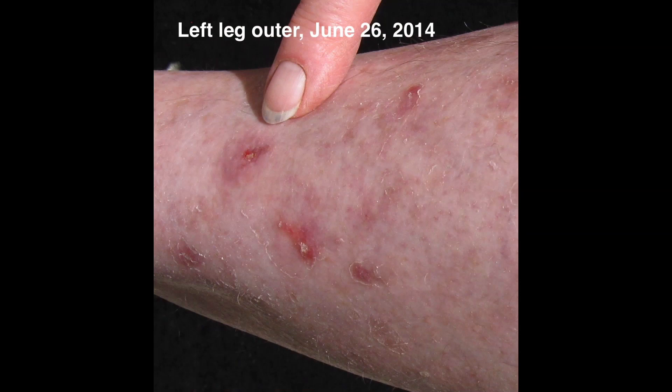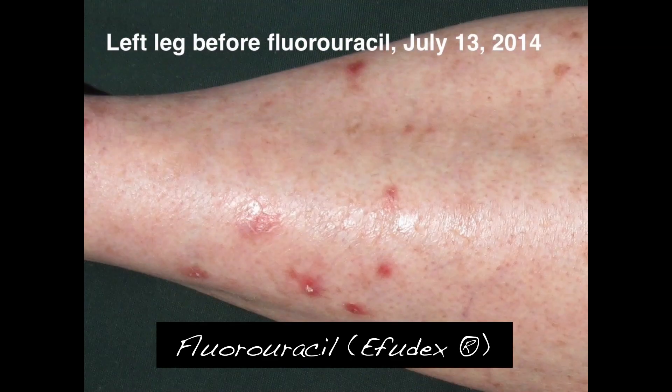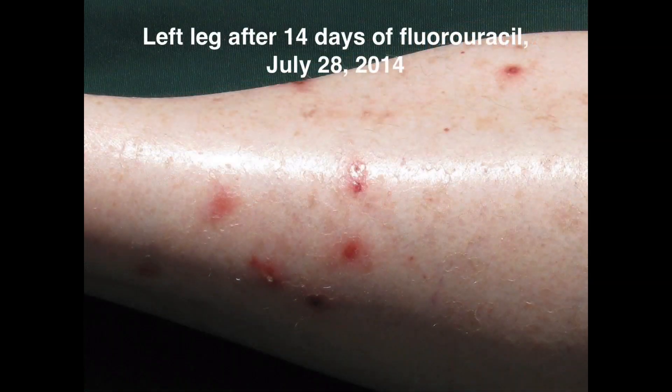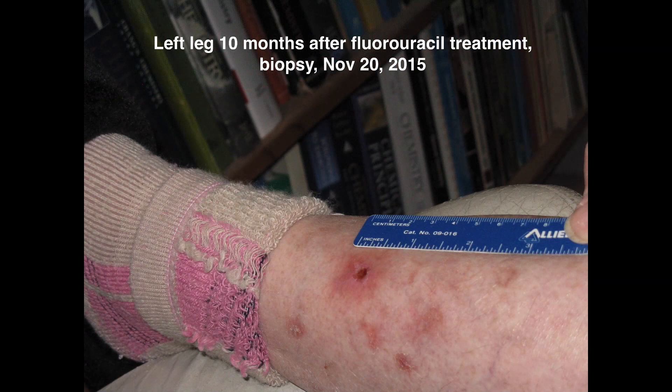By 2014, the lower part of the leg looked like this. Several spots were a bit inflamed. Since it was unclear if any of this or the other spots on the leg were actinic keratosis mixed in with the DSAP, we decided to try to remove actinic keratosis with a field treatment of 5-fluorouracil, Effudex. I was actually pointing just to have a size comparison with the finger, but keep in mind that spot. This is before fluorouracil, on the last day of fluorouracil treatment, and 10 months later.